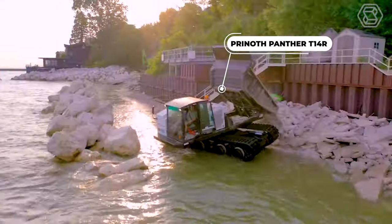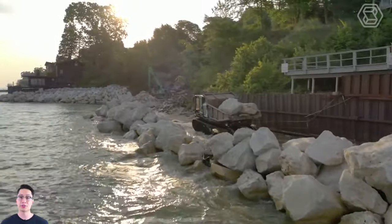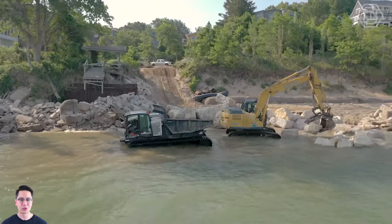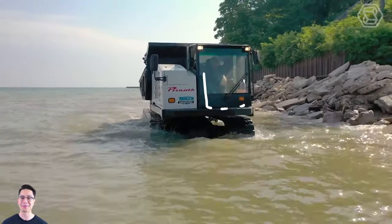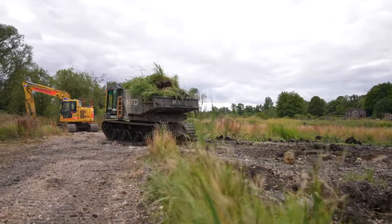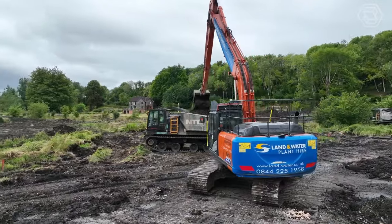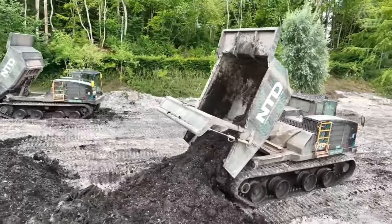The Prinoth Panther T-14R is an extremely versatile tracked transporter. This model can rotate the cab and unloading box 360 degrees and is equipped with a directional reset feature that allows the operator to reset the machine's alignment at the touch of a button. With its high hill-climbing ability and low ground pressure, this equipment is built to effortlessly traverse almost any obstacle. All Panther T-14R models feature 9.5-yard long dump bodies lined with hard-rock steel, which provides significant reinforcement and can withstand some of the most aggressive environments.